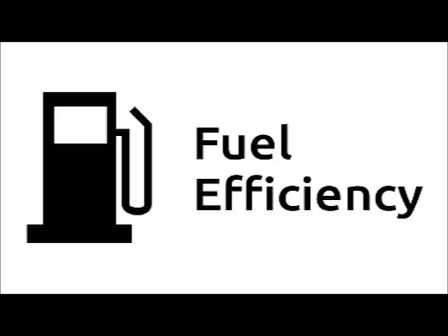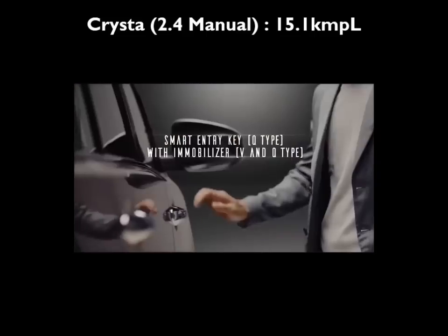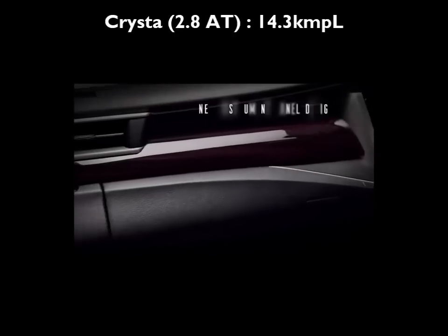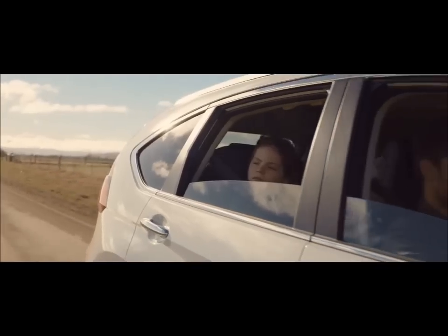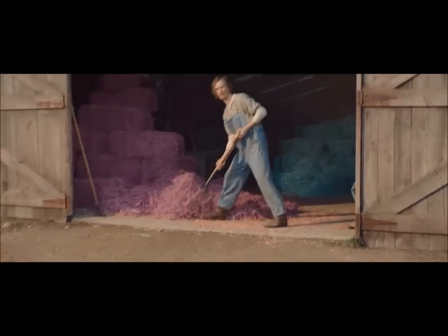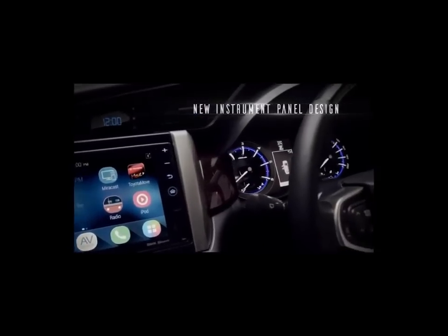Fuel efficiency. The Innova Crysta 2.4 manual has an ARAI certified mileage of 15.1 kmpl, which is 1.4 kmpl more than the CR-V 2.0 manual's mileage of 13.7 kmpl. The Innova Crysta 2.8 automatic has an ARAI certified mileage of 14.3 kmpl, which is 0.6 kmpl more than the CR-V 2.0 automatic. In our back-to-back tests, both the manual as well as the automatic Crystas were over 1 kmpl more efficient than the respective CR-Vs.